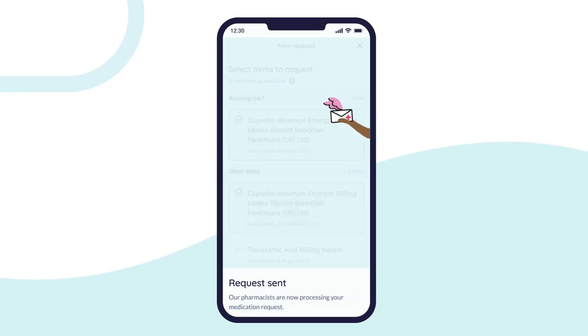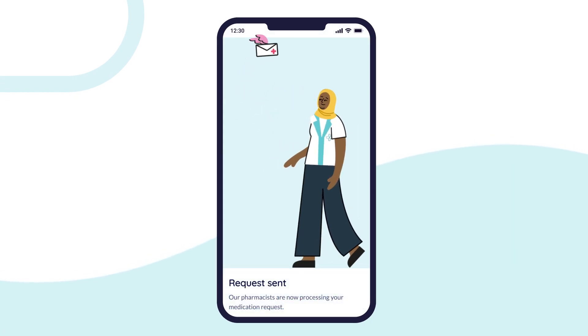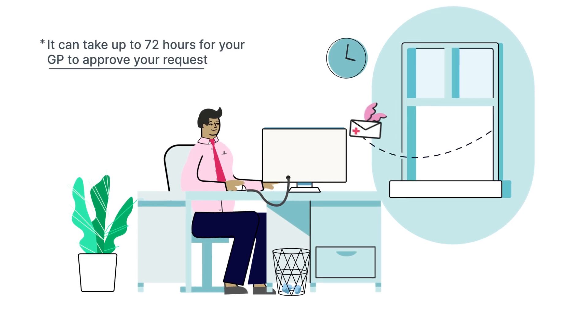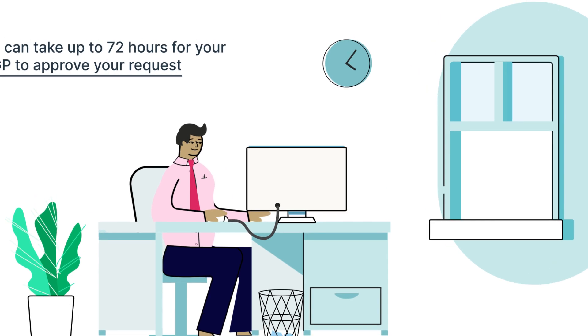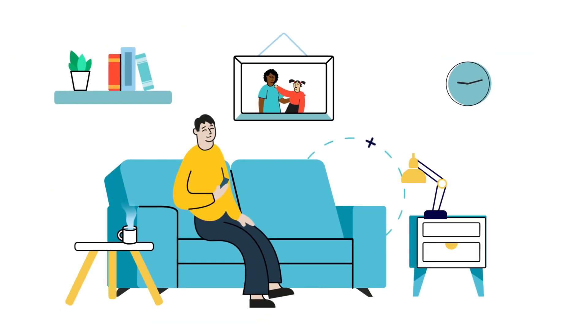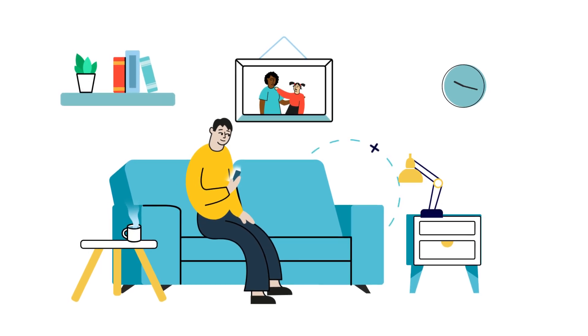Once you've requested your medication, we will send this to your GP for approval. GPs may take up to 72 hours to approve your prescription request during busy periods. So grab yourself a cuppa and check in on the Flow app to track the progress of your order.